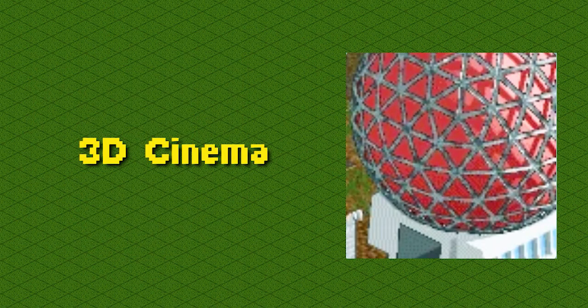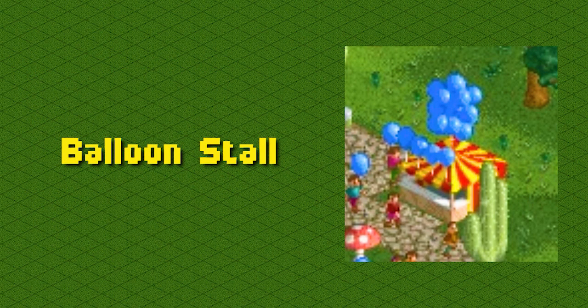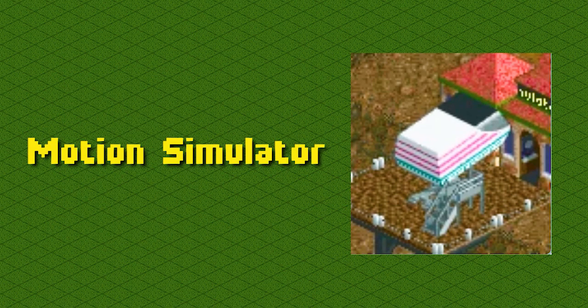This is the 3D cinema, where guests can go watch movies: 3D cinema. This is the information kiosk, where guests can buy umbrellas and park maps: information kiosk. This is the balloon stall, where guests can buy balloons: balloon stall. This is the maze, where guests can go to get lost: maze. This is the motion simulator, a four-dimensional virtual experience: motion simulator.